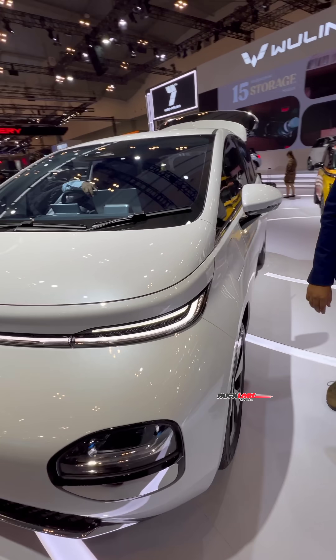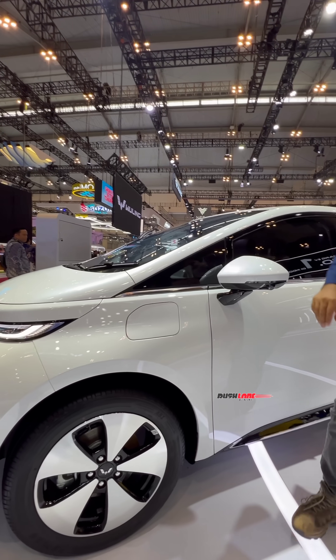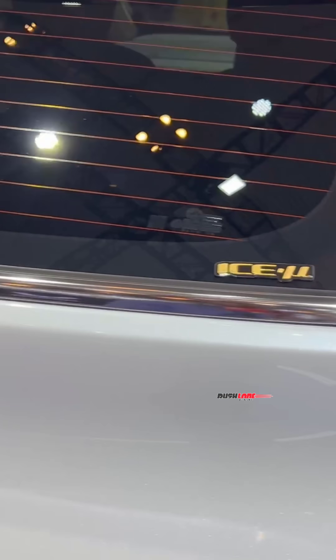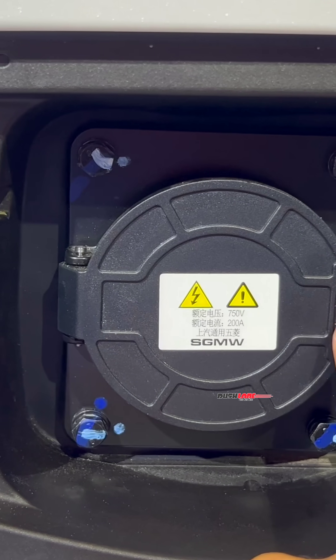Moving on to the side, you get 18-inch machine-cut alloys with 215x55 rubber. Just above is the charging socket. Interestingly, there is another charging socket on offer as well above the right rear tyre. The one in the front is a 32-amp socket while the one at the rear is a 200-amp socket.